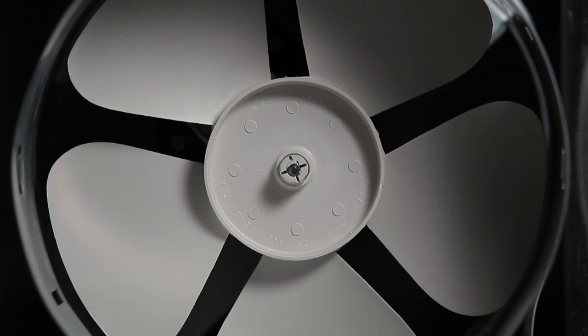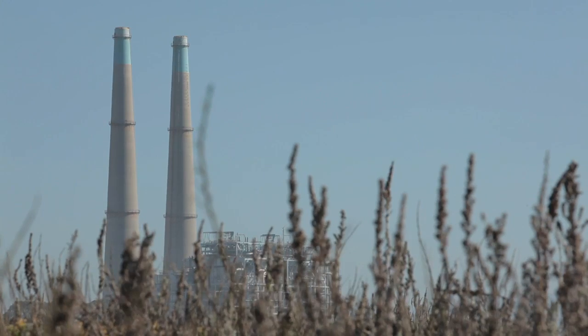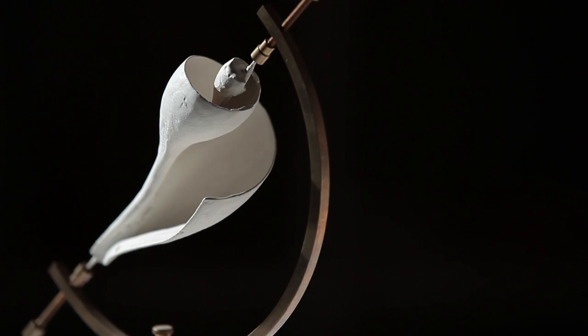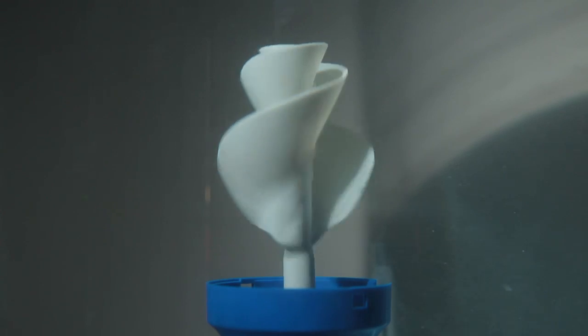They're not terribly efficient. We found time and time again we could take the best fan in the world and reduce its energy by as much as 30 percent. So pretty much everything in an industrial world can be improved by taking these shapes from nature and reconfiguring what engineers build today.